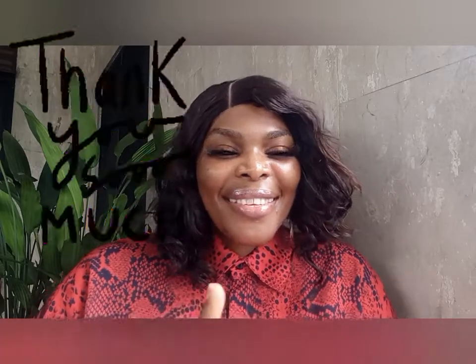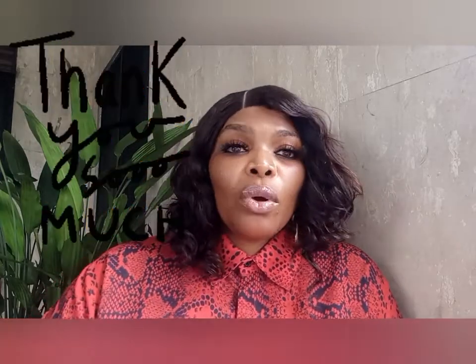Hello beautiful people, welcome back to my channel. If this is your first time seeing this face, please subscribe and hit the notification bell so whenever we put up a new video, you'll be the first to know. To my existing subscribers, thank you so much — I love you, you guys rock!